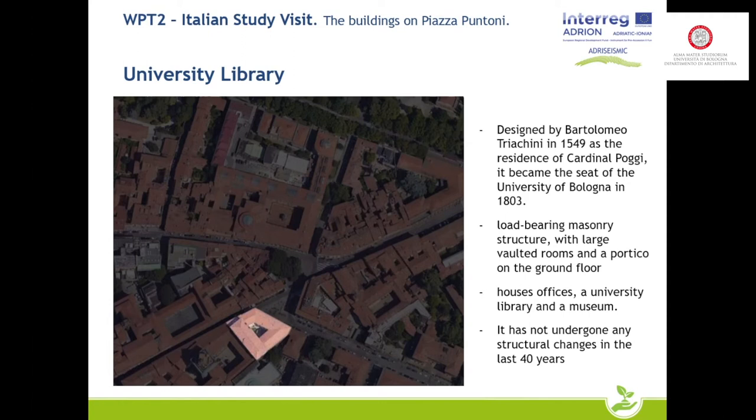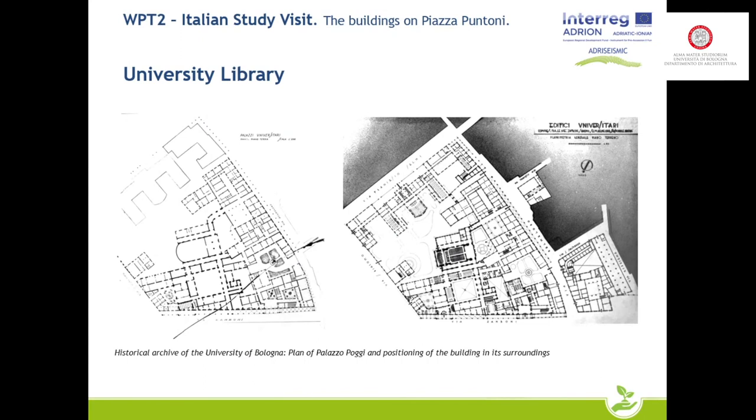The building was built in 1549 and has been the headquarters of the university since 1803, during the Napoleonic era. The structure is typical of monumental buildings: thick masonry walls and the classical Bolognese portico on the ground floor. Currently the part we studied is used mainly for offices and the university library. In the last 40 years no major structural interventions have been carried out, only some minor maintenance works.